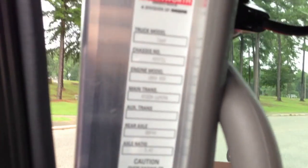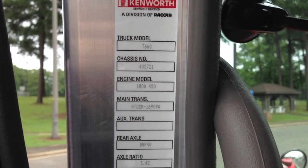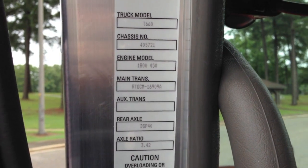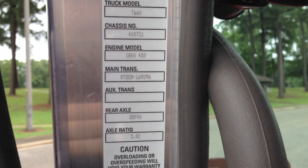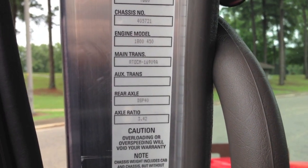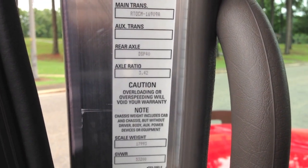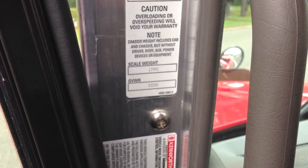Let me do the outside. Up here on the door, it has a 660. Engine model 1800, 450. I'm not sure if that's the torque rating — 1800 — but 450 horse. Either 1800 torque or 1800 RPM governed. Nine speed transmission, 3.42 gears, 40,000 pound rear axle, and the gross weight rating.